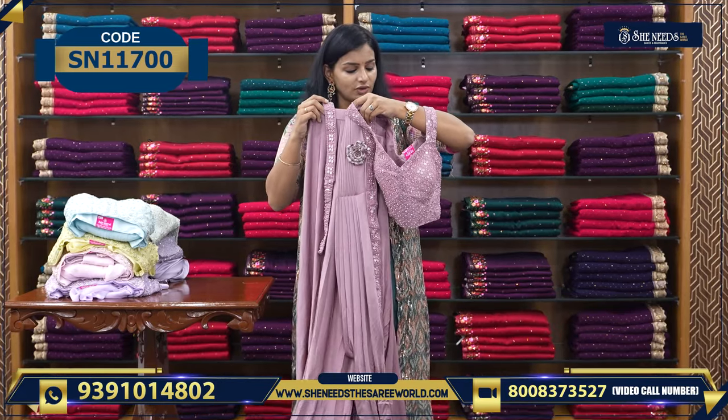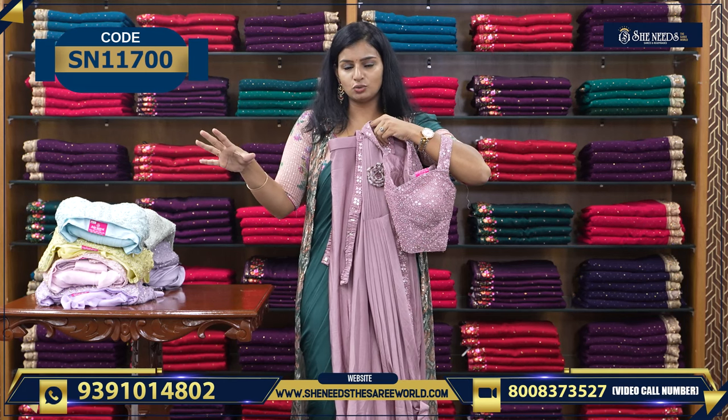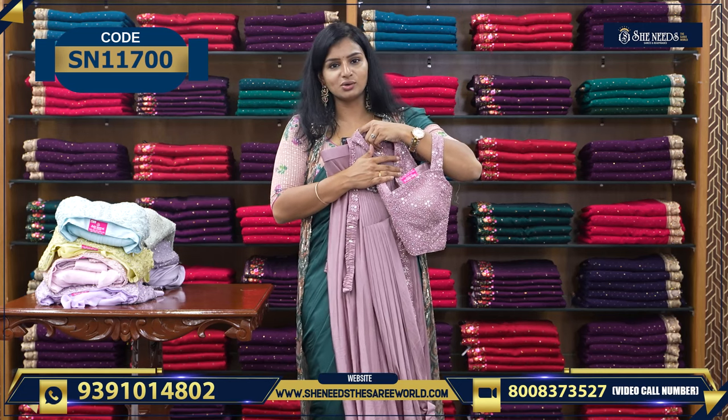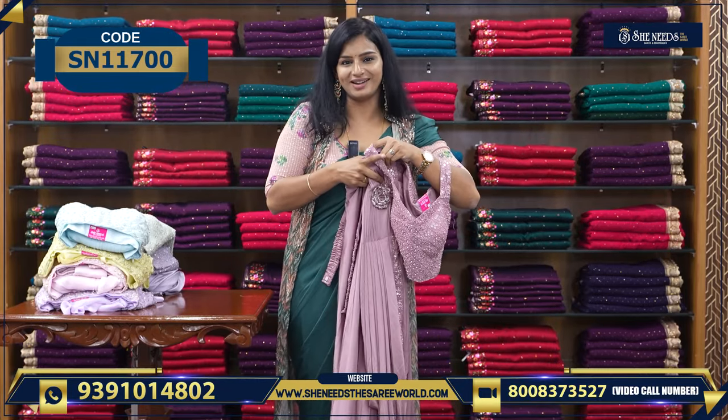So we have two colors — grayish white and one more color. You can use the code link in the description below, or click to screenshot. Let's see the next variety.